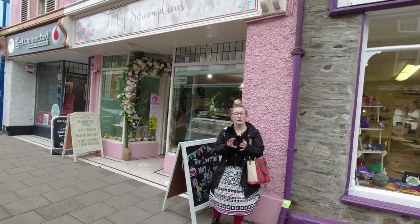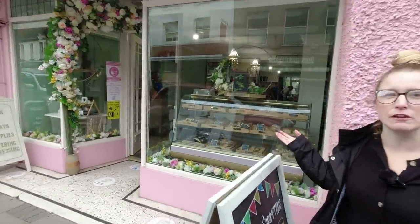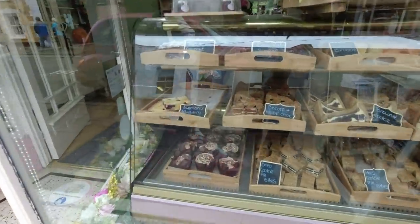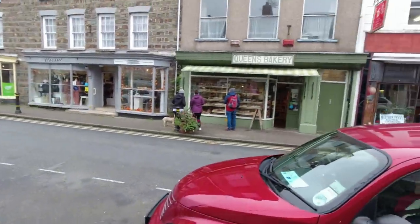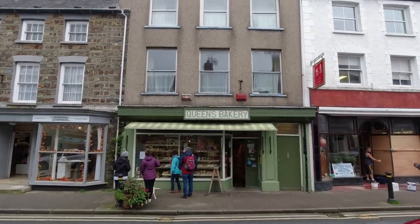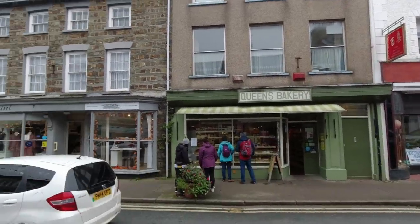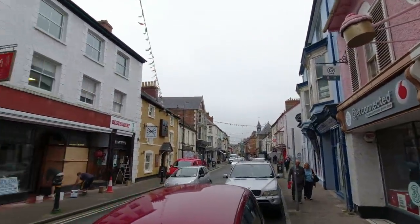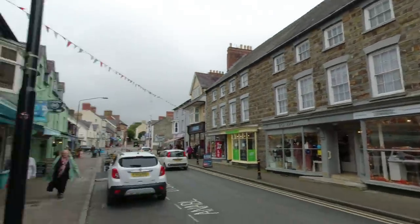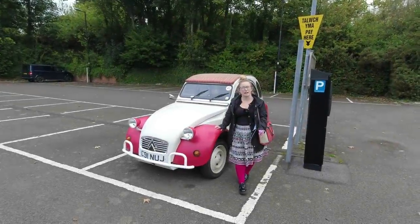Cardigan has some really, really good bakeries. There's Truly Scrumptious here, which has lots of delicious cakes and branches in Aberystwyth and all over the place. Just over the road there's the more traditional Queen's Bakery, with lots of delicious things in the window — I think I can see a custard slice, which is always a good thing. Up the road you've got Cardigan Bay Brownies, which is again absolutely delicious. Cardigan is quite a centre for lovely, lovely food.